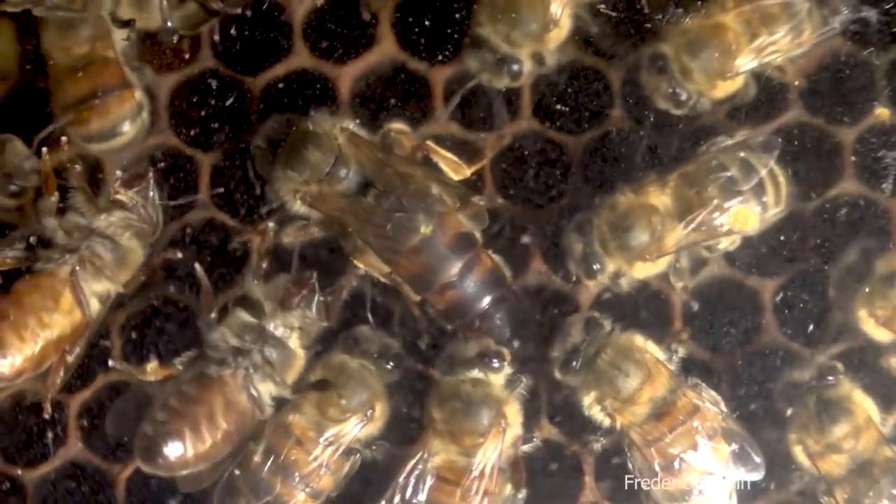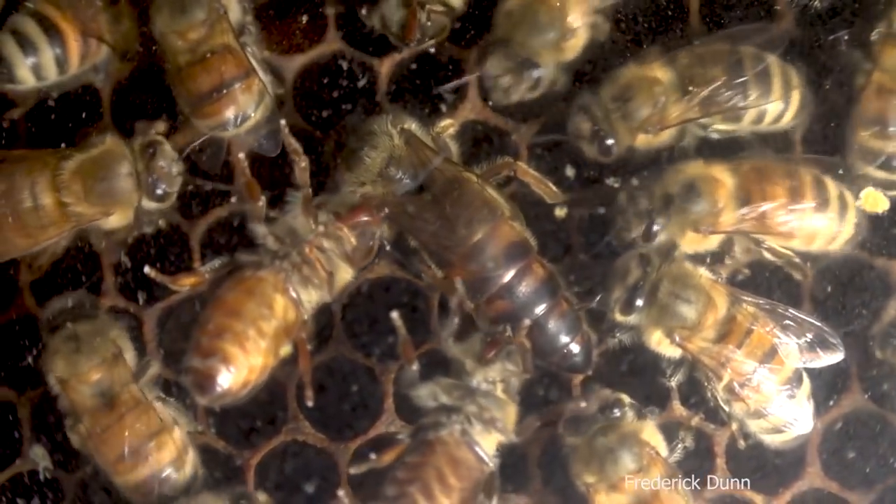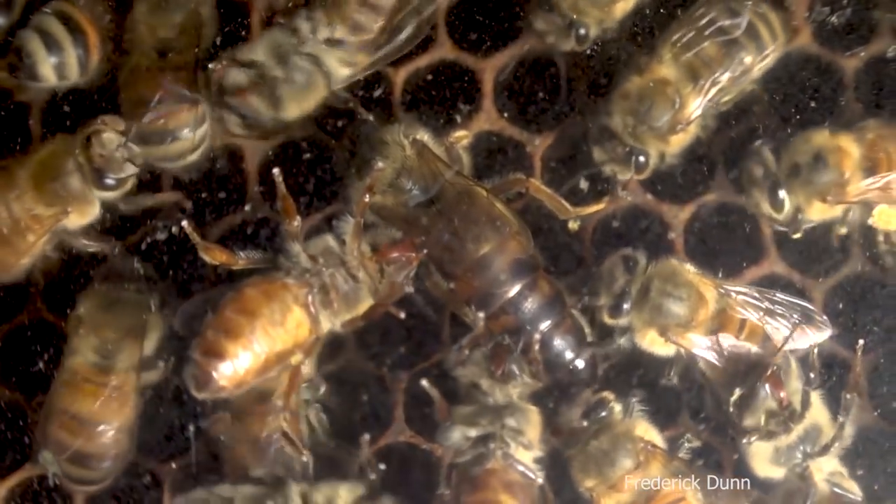The bees seem to be keeping some of those empty cells handy — they're about half size — and I think they're ready to replace the queen any time they feel they need to. But look at this awesome queen — look how long her body is.